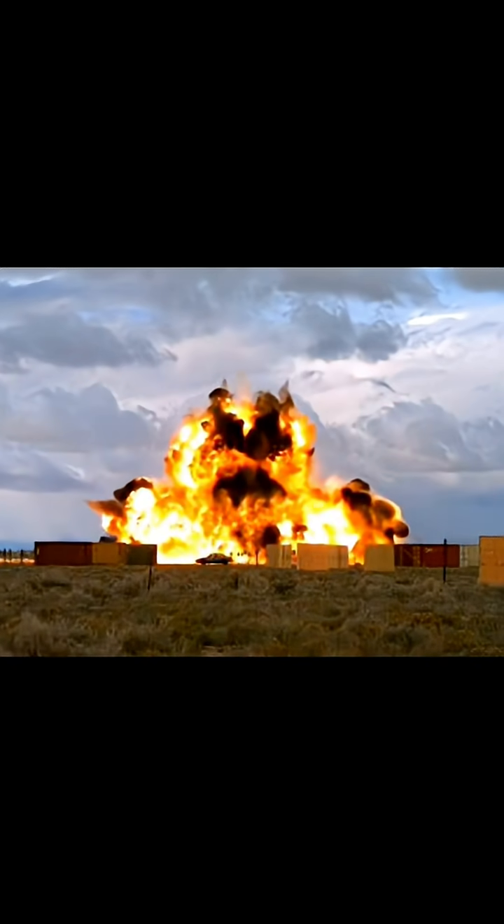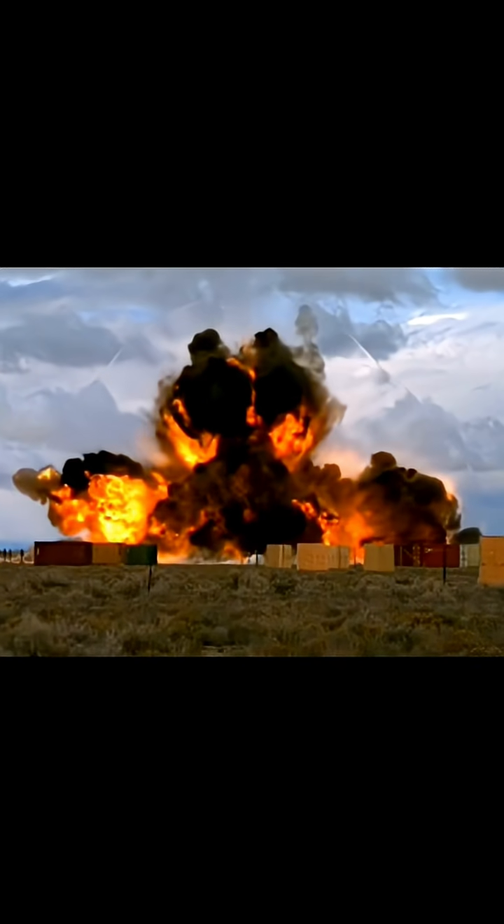4. Detonation — explodes with a delay to destroy underground structures. Strategic use: bunker busters are crucial in preemptive strikes on nuclear facilities, countering deeply buried terrorist hideouts, and disabling command and control centers.